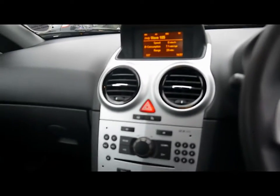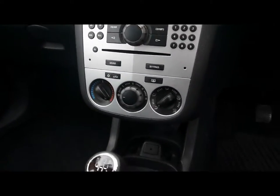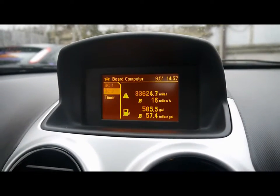Hopping to the front, we've got a multifunction steering wheel. There's a Vauxhall CD30 MP3 entertainment system with radio, CD player and auxiliary input. It's got air conditioning and various other cupholders and storage compartments in the centre console. You can also access the entertainment system and trip computer, which shows you distance to empty, average fuel consumption and average speed.